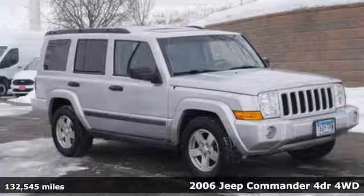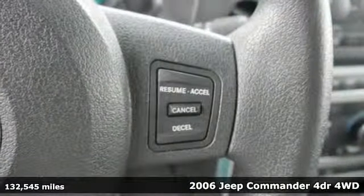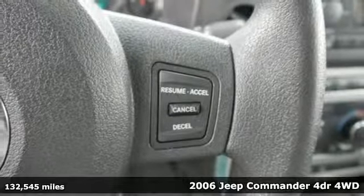Here's a 2006 Jeep Commander. Everywhere you want to go, anything you want to do, Jeep takes you there.